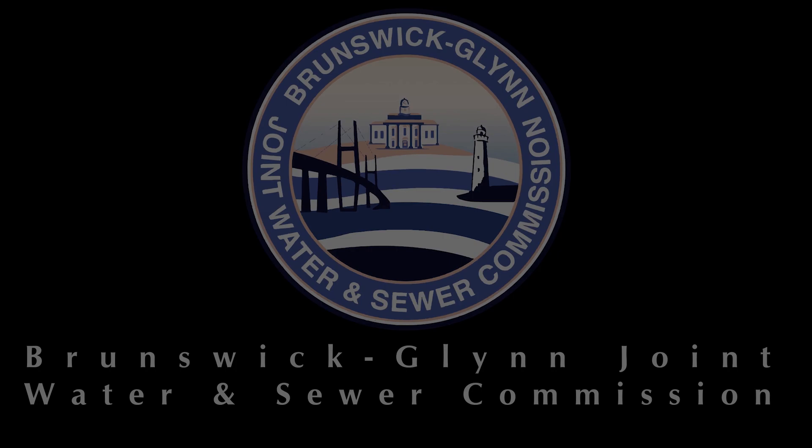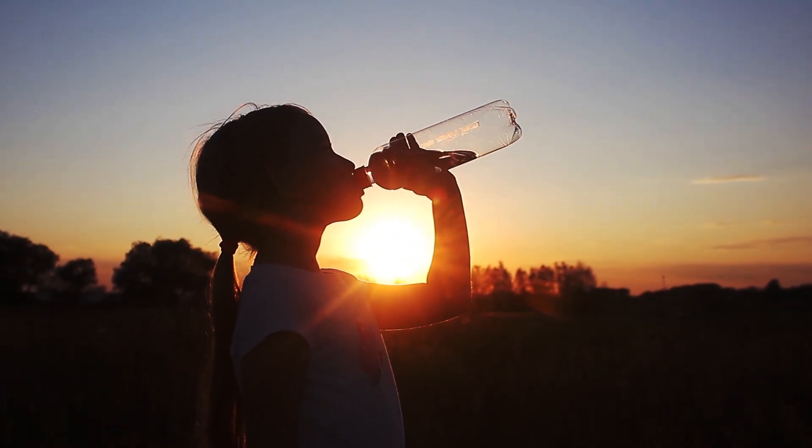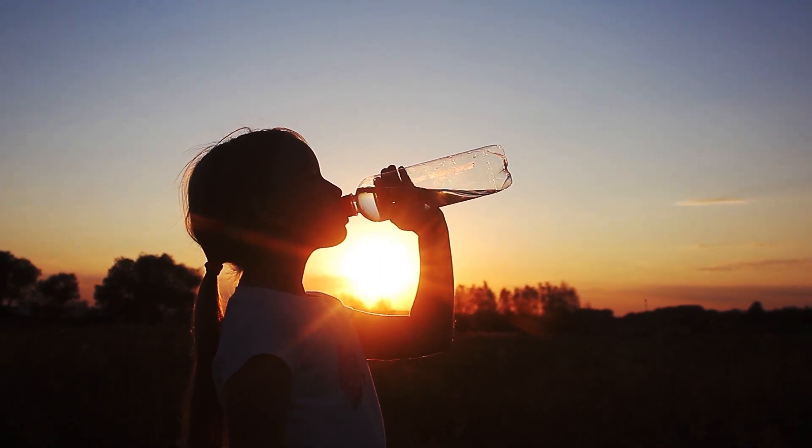Hi, I'm Jay Sellers with the Brunswick Glen Joint Water and Sewer Commission. Let's spend a few minutes together diving deeper into how our water distribution system works to protect your health by learning a little about backflow prevention.